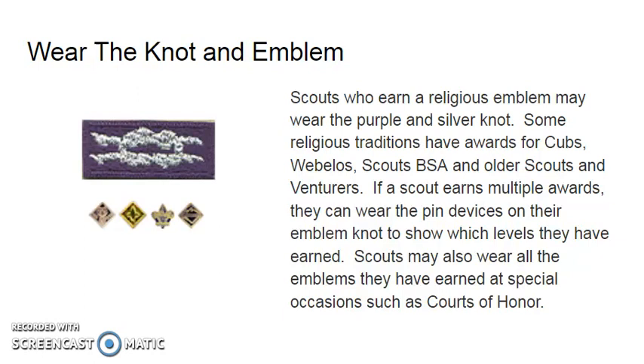How to wear the knot and the emblem: scouts who earn a religious emblem may wear the purple and silver knot. Some religious traditions have awards for Cub Scouts, Scouts BSA, and older scouts or venturers. If a scout earns multiple awards, they can wear the pin device on their emblem knot to show which levels they have earned. Scouts may also wear all the emblems they have earned at special occasions such as courts of honor.